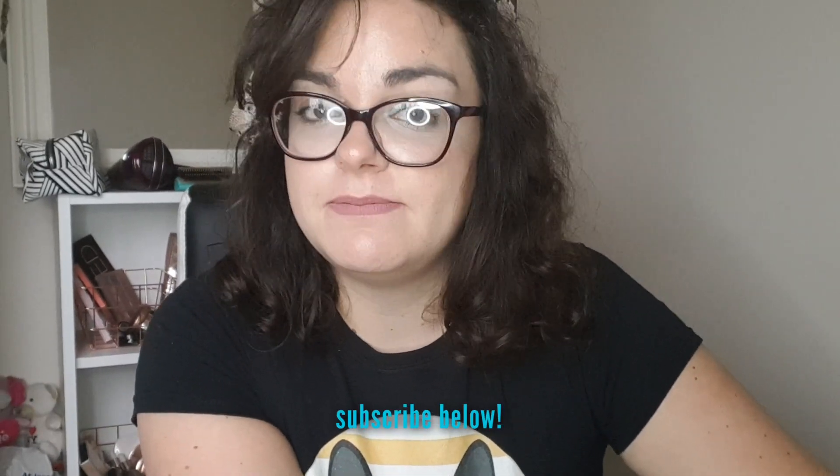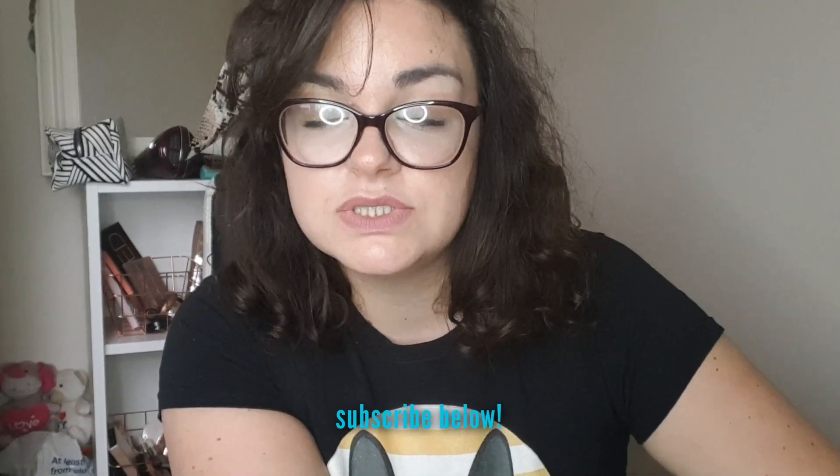Hey guys, welcome back to my channel. Today I have a Shein haul. I've actually caved and went ahead and bought some items from Shein. I've seen it everywhere. It is fast fashion — it's not the best thing to promote. I'm not sponsored or anything like that, but I do want to pick up some new clothing and it is very, very affordable. At this moment, I'm not about to go spend a lot of money on clothes, so I wanted to just give it a go and see what it's like.